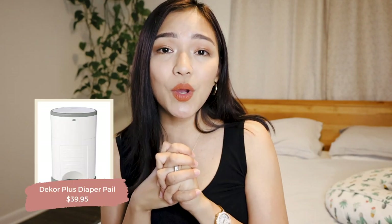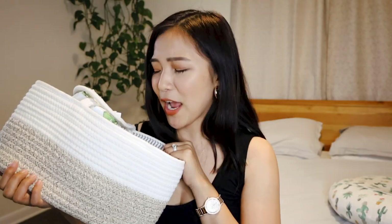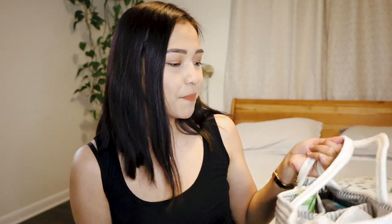Next up is a diaper pail. We have the Dekor one and also tried the Diaper Genie — honestly both work great. Next is a diaper caddy, which I still use to this day. My husband calls it my bag of tricks because I have everything in it — all her medications, diapers, wipes. This is what I had next to me in bed when she was a newborn because it made late-night diaper changes so easy. Now I also use one downstairs so I don't have to go upstairs when I need to change her.